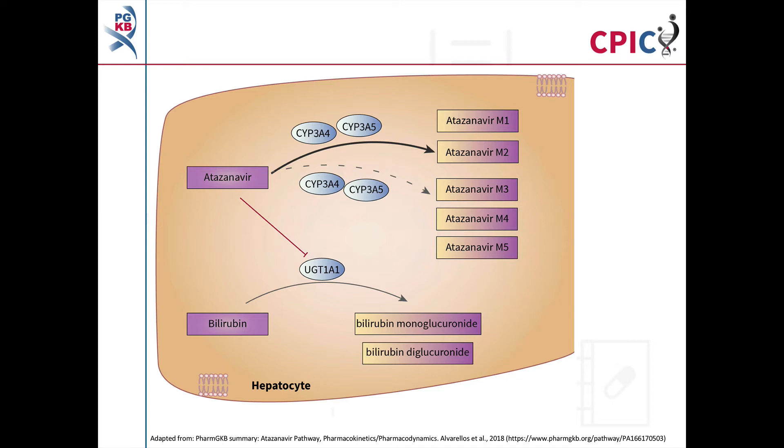Atazanavir is used to treat HIV infection. It is known to inhibit the protein UGT1A1. UGT1A1 is responsible for the glucuronidation of hundreds of compounds. This glucuronidation makes compounds water-soluble, allowing for biliary or renal elimination. One of the compounds that UGT1A1 glucuronidates is bilirubin. If UGT1A1 has reduced function, bilirubin can build up in the blood and tissues and cause jaundice. Individuals with jaundice may prematurely discontinue atazanavir.